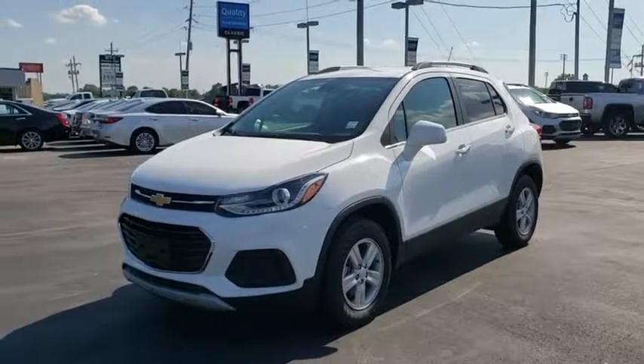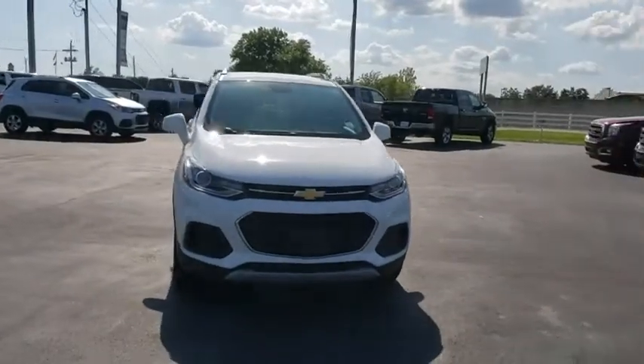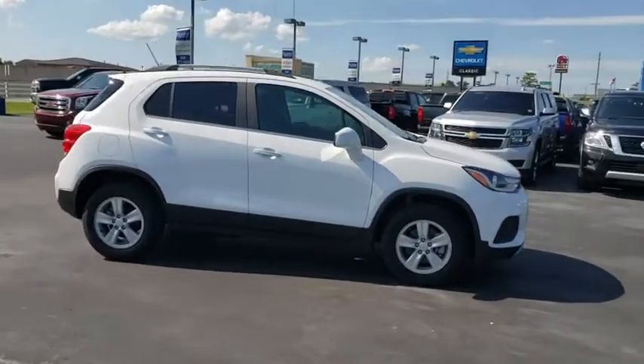Come test drive the 2019 Chevrolet Trax. The Trax is tiny on the outside but remarkably spacious within. It comes with a clean and modern interior. Here are some of this vehicle's great options.